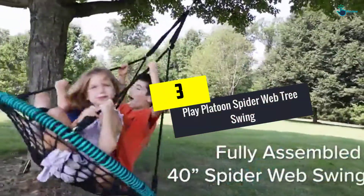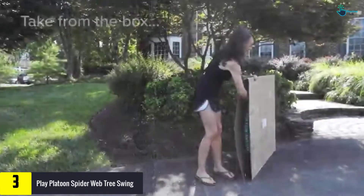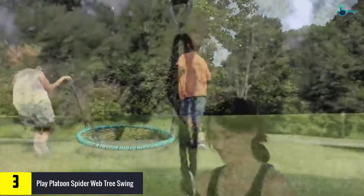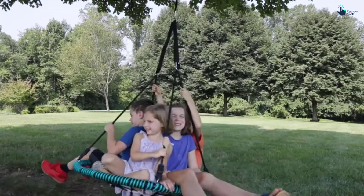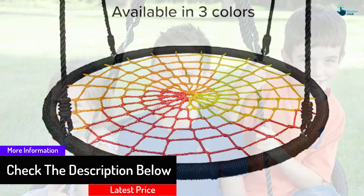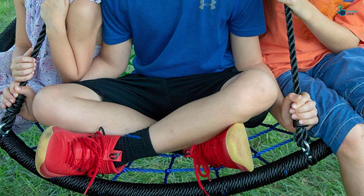At number 3, we have the Play Platoon Spider Web Tree Swing. This tree swing is sturdy enough to provide entertainment for both kids and adults. Its oversized seat has a diameter of 40 inches, large enough to accommodate up to four kids or a maximum of two adults. The unsurpassed weight capacity means your kid can enjoy swinging with their best friends at the same time. The swing comes fully assembled, so there's no hassle with the assembly procedure. The extra thick rope is a clear assurance of durability, and it also comes with a one-year warranty.